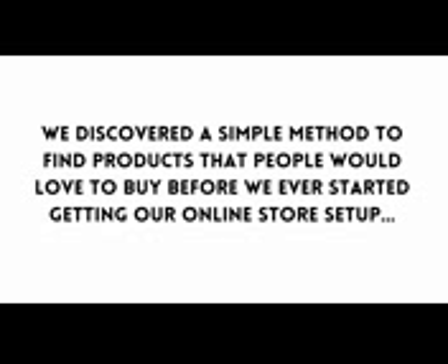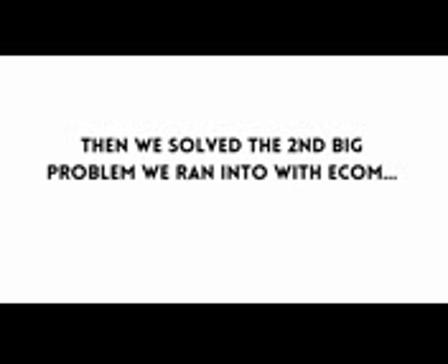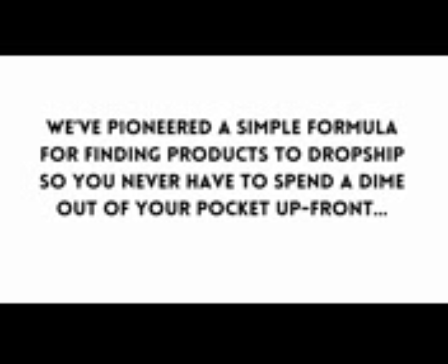We discovered a simple method to find products that people would love to buy before we ever started getting our online store set up, and the best part is it only takes a minute to find hundreds of products that are in demand and easy to find. Then we solved the second big problem we ran into with e-com — setting up the store and filling it with products. We pioneered a simple formula for finding products to dropship so you never have to spend a dime out of your pocket up front, and we've figured out a totally newbie-friendly way to fill your store up with products with no design or coding skills required.